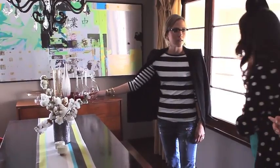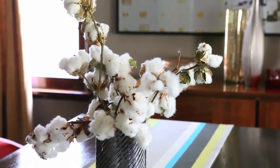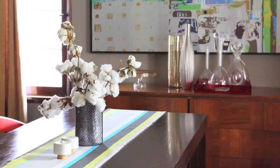My dad's a cotton farmer, so this is our cotton. Are you serious? I love this! Yeah, it's from our farm in Texas. Does he just ship this to you? Yeah, he ships me a box every year just to have it in the house, just to decorate with.